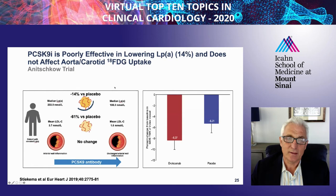PCSK9 inhibition is not highly effective in patients with high LP(a). In the ANICHCOW study, there was only a 14% reduction in patients with LP(a) levels over 50 milligrams per deciliter, and there is no difference in FDG uptake with PCSK9 inhibition in these high LP(a) patients, suggesting that one needs to directly reduce LP(a) to have an effect on the vessel wall.